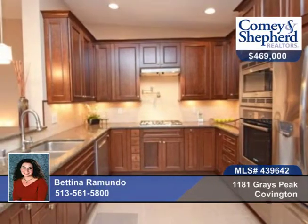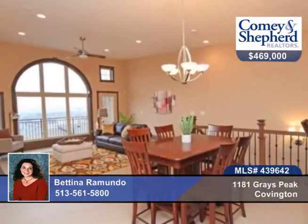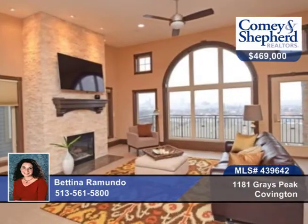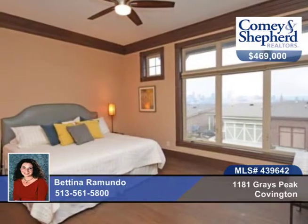The breathtaking great room with floor-to-ceiling stone fireplace opens to the gourmet kitchen, featuring cherry cabinets, granite counters, Bosch appliances, including a wine cooler and warming drawer.